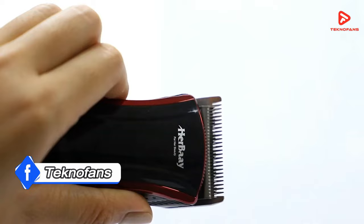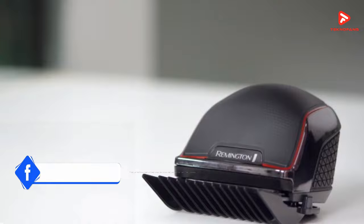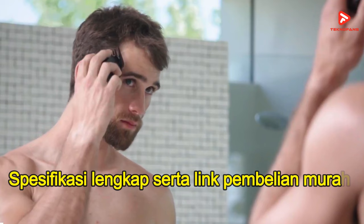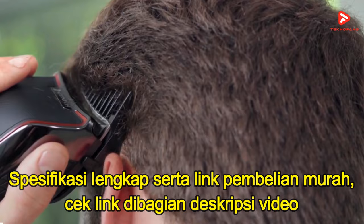Namun seperti biasa, pada video ini kita tidak menggunakan data analisis maupun komparasi ilmiah dengan metode apapun. Untuk spek lengkap serta link pembelian murah disertai berbagai bonus cashback dan gratis ongkos kirim, kalian bisa langsung cek link yang kami bagikan di bagian deskripsi di bawah video ini.